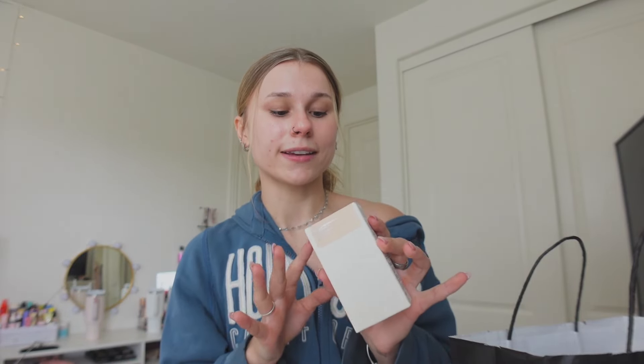I got the Haus Labs foundation — I'm so excited to try this. I haven't seen one bad review about it. I don't really wear foundation much because most make my skin look cakey, but someone told me this is more of a skin tint. I also got the Wayv body cream — it smells absolutely heavenly. And Patrick Ta has a new shade of the cream and powder blush — I got shade Just Enough, which is a really baby pink that looks nice since I'm really pale right now.